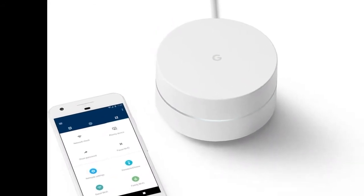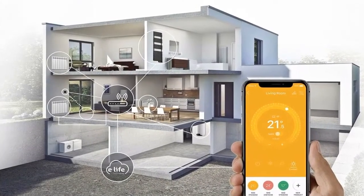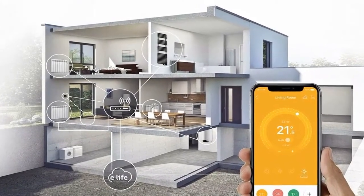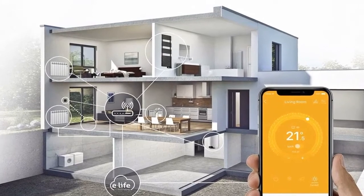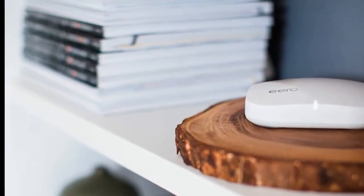HomePass also provides a number of smart home features, including motion awareness, and provides real-time alerts if unexpected movement is detected around the home. The system does not rely on intrusive cameras, but instead works by monitoring disturbances in the Wi-Fi signal.